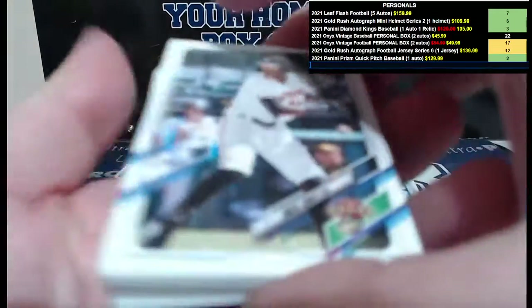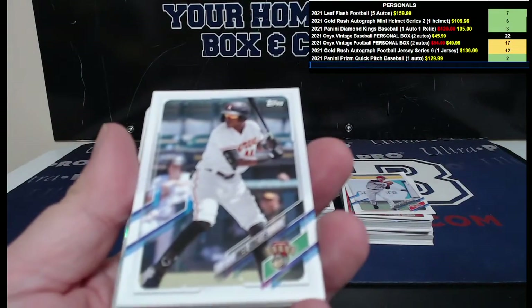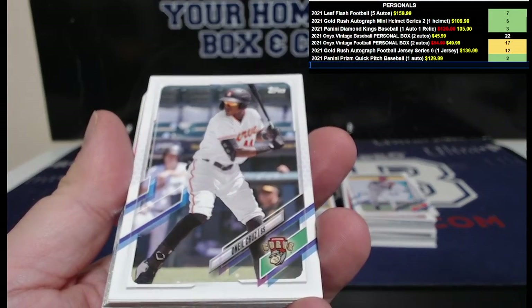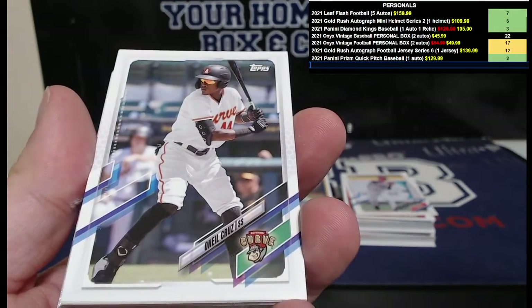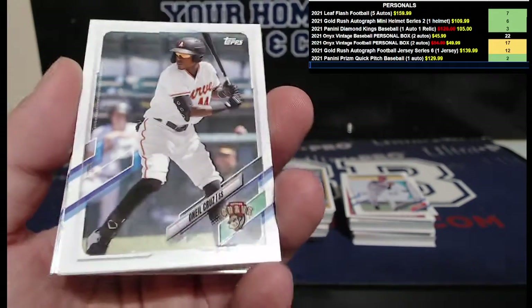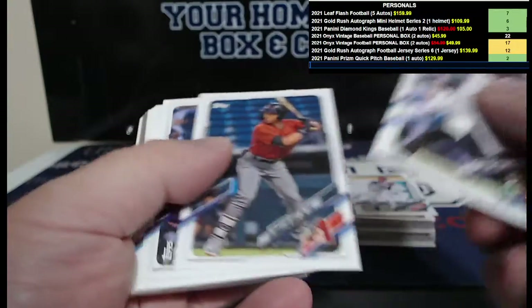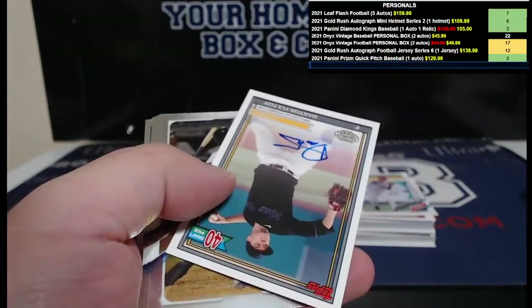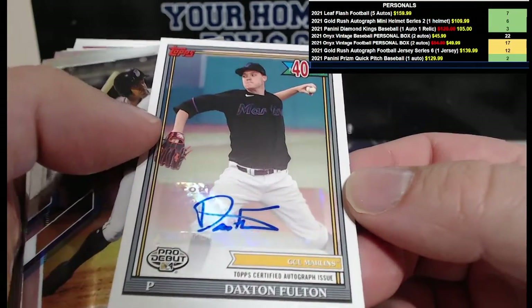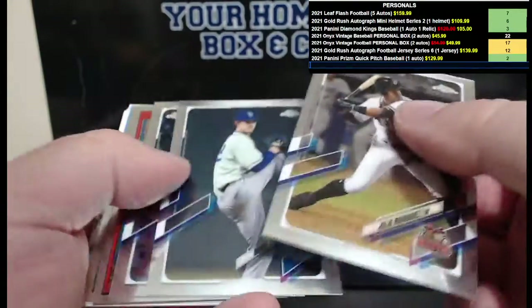Alright, here we go David V. First up, O'Neill Cruz. Pedro — Missions. Alright, your first auto — 40th draft pick, for the Gulf Coast League Marlins: Daxton Fulton. Daxton Fulton is the first auto. There's all your chromes.